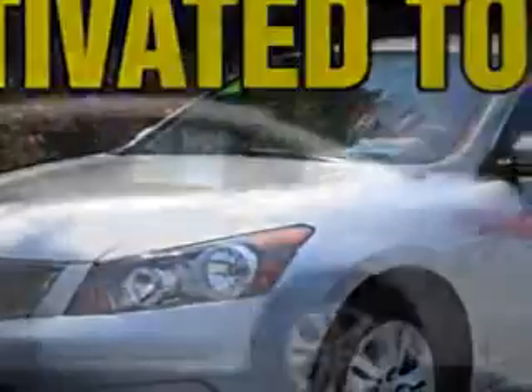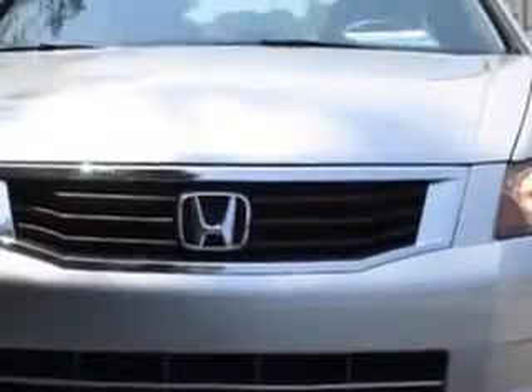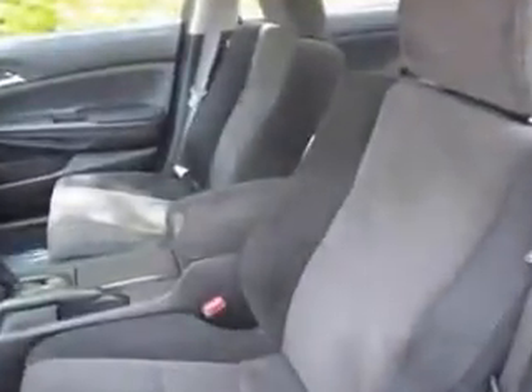Check out this Alabaster Silver Metallic 2008 Honda Accord, equipped with a four-cylinder engine and an automatic transmission. Enjoy an exceptional 31 miles to the gallon on this great car, with features like power driver's seat, alloy wheels, tire pressure monitoring system, on-steering wheel audio and cruise controls, and much more.